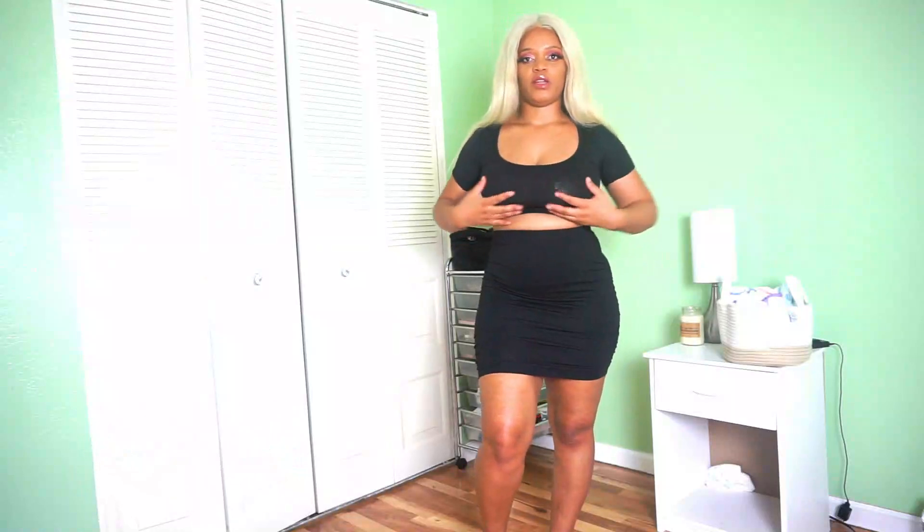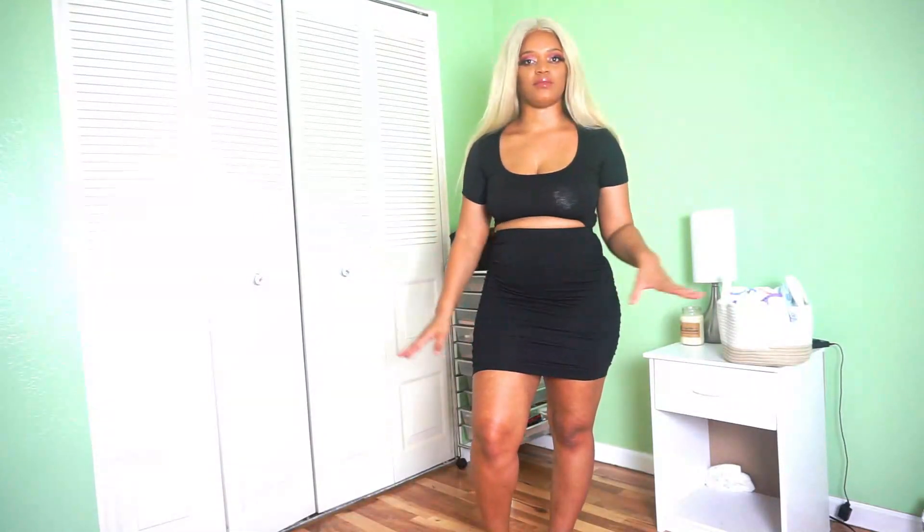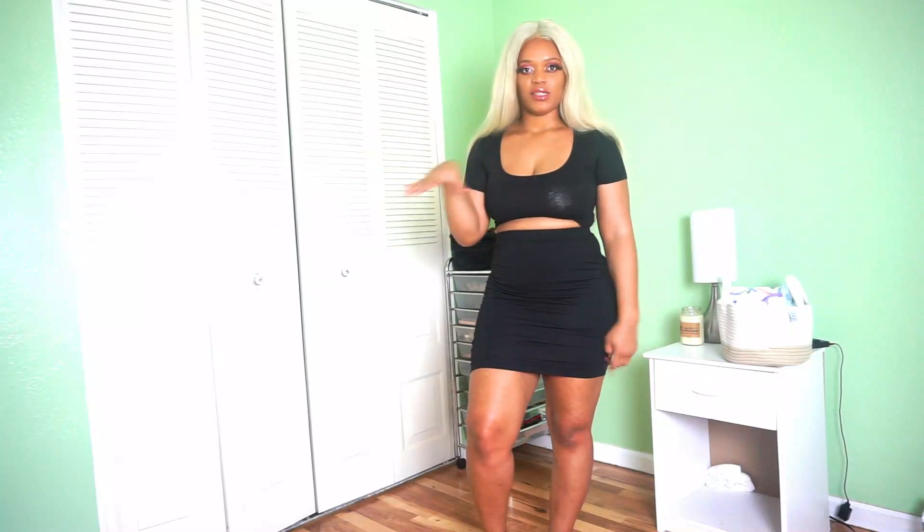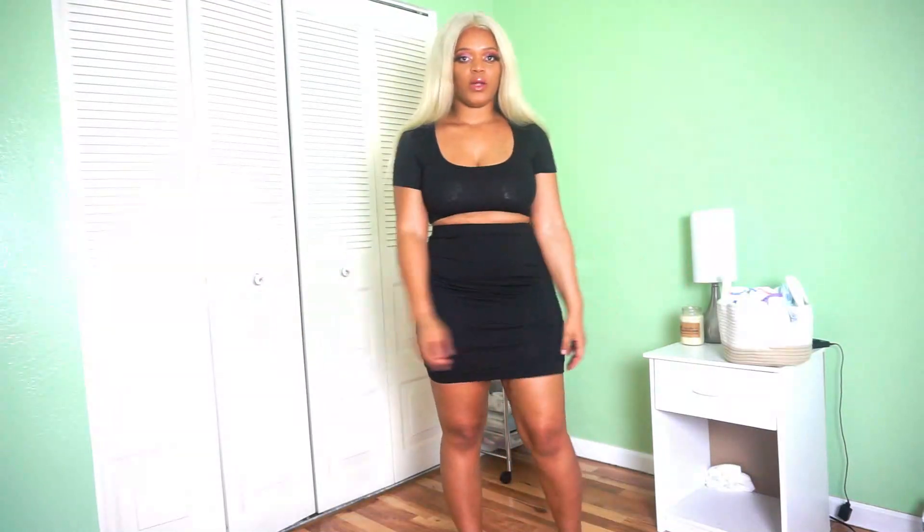So this two-piece set is actually in a medium. The skirt fits great, the top fits great — it's not too tight, I don't feel like I'm dying. I don't know if it's because I'm breastfeeding, but my nipples are like poking out in all of these. But this fits amazing, and this is how it looks.